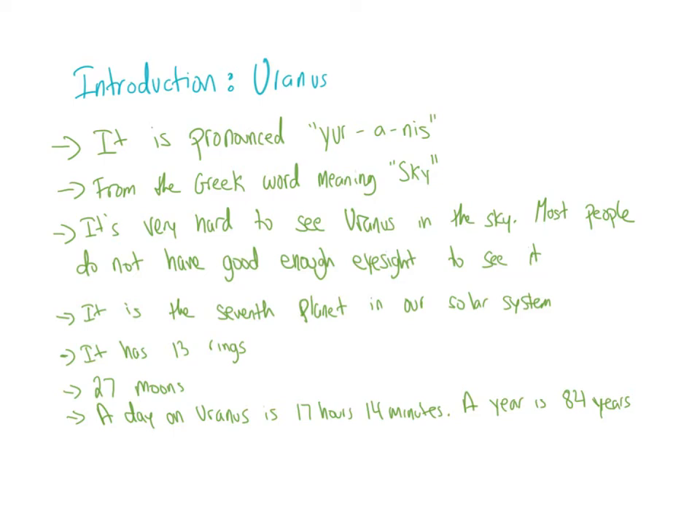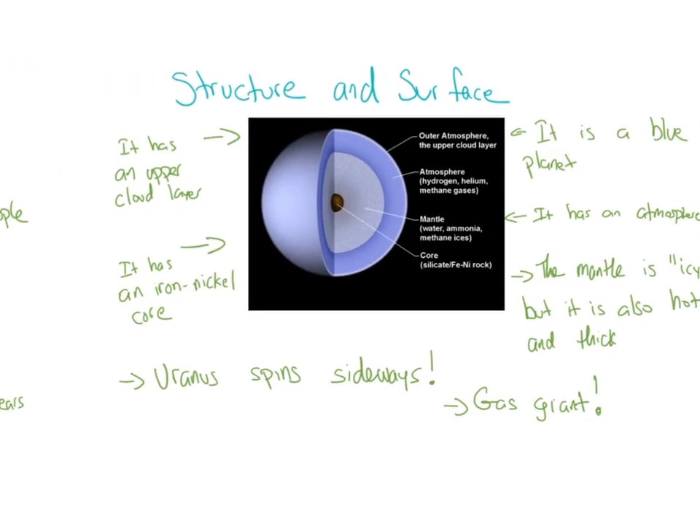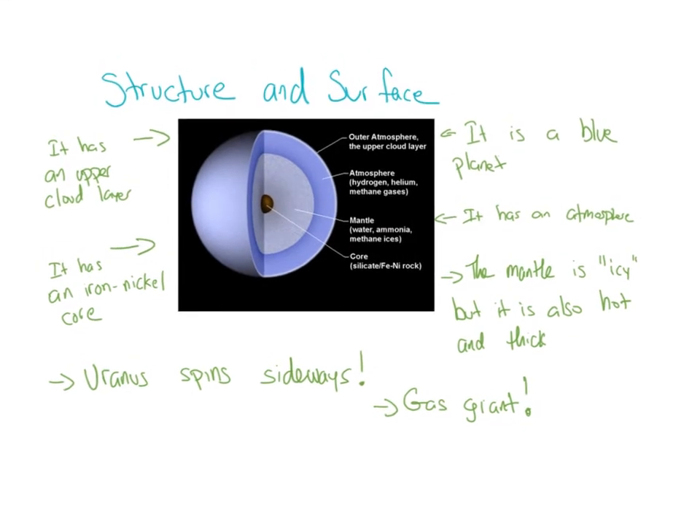Uranus has 13 rings and 27 moons. A day on Uranus is 17 hours and 14 minutes. A year is 84 years — that's how long it takes for Uranus to go around the sun.